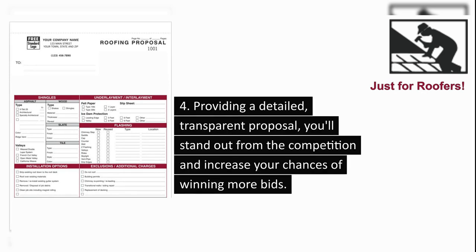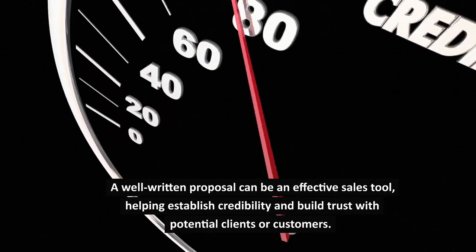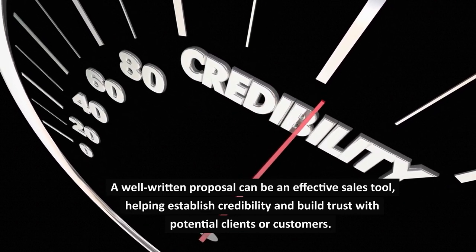4. Providing a detailed, transparent proposal, you'll stand out from the competition and increase your chances of winning more bids. 5. Put the 6566 roofing proposal form checklist to work for you. A well-written proposal can be an effective sales tool, helping establish credibility and build trust with potential clients or customers.